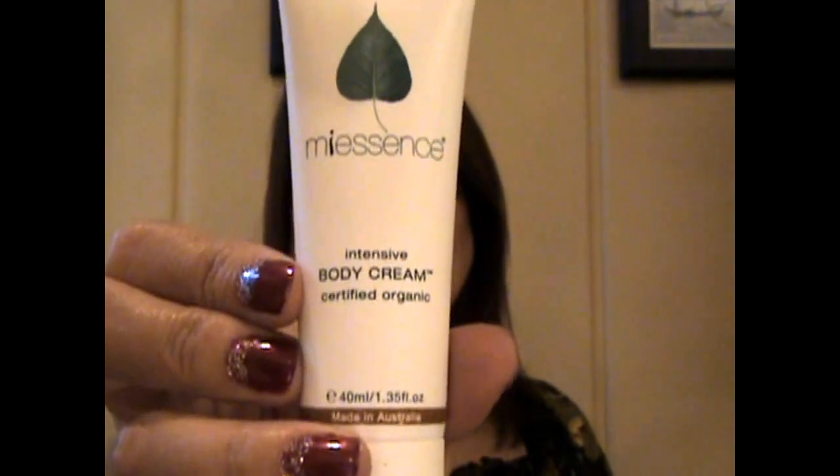It just shows you everything that's in the box. Without further ado, I'll take the first thing out. And the first thing is called Mi Essence Intensive Body Cream, Certified Organic. It's a pretty good size — 1.3 fluid ounces, and it's made in Australia.